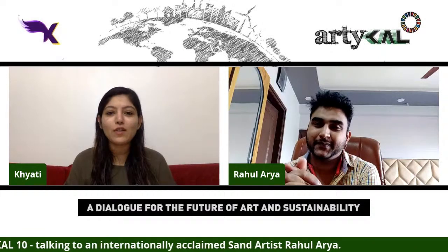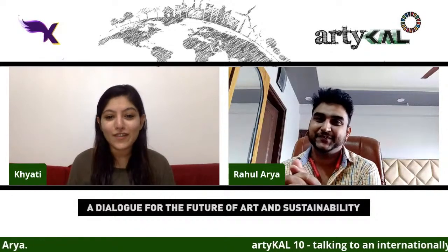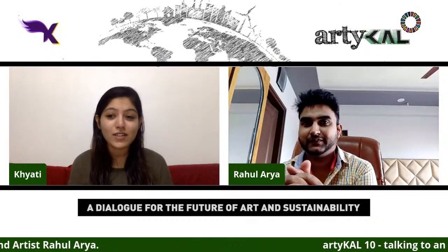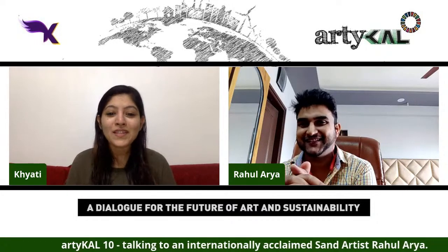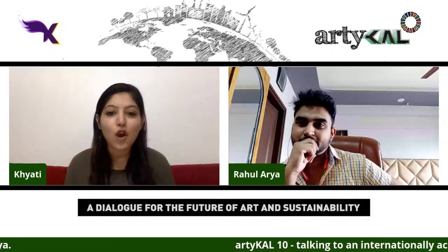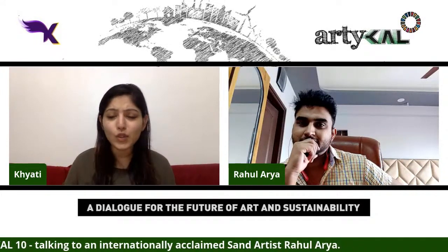Rahul is a sand artist but has also explored many different art forms. Today we are talking specifically about sand art because it is a sustainable art form — something not a lot of people may have thought about. So Rahul, when you started doing sand art, did you think about it being environment-friendly or ecological art, or did that just happen through the journey?